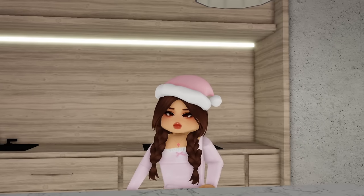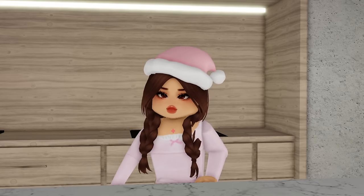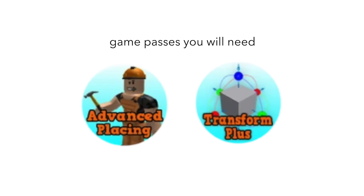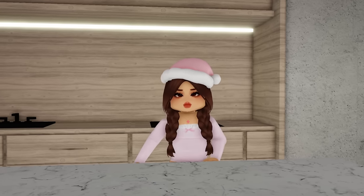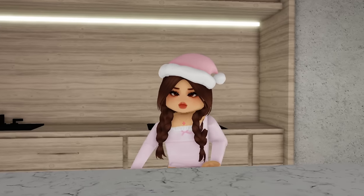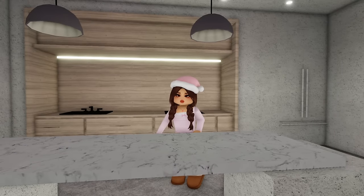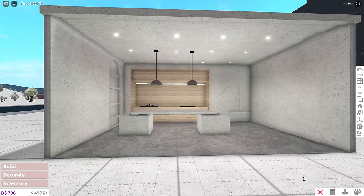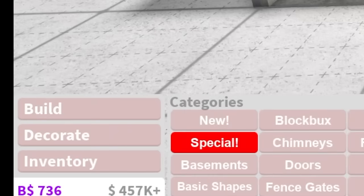Before you start building anything you gotta know which type of style you're going for. This is a modern slash minimalistic kitchen — that's one of my favorite styles, but there are so many other styles and you can even create your own. You don't have to do this one, but personally I enjoy building and decorating modern kitchens. You gotta be comfortable building and decorating something that you like, so if this is not your style, don't be afraid — there are many other styles and ways to decorate.